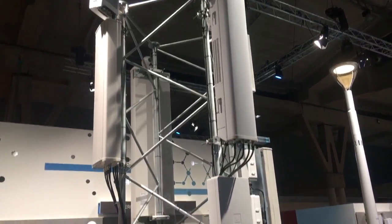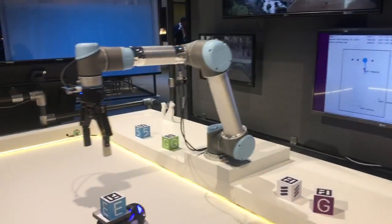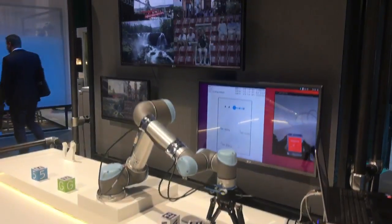The latest gadgets, the antennas — everyone is excited about them. I think this decentralized factory is really interesting. The robot works at a distance and is remotely controlled through 5G. Very fast.